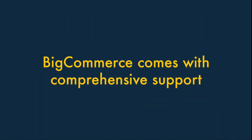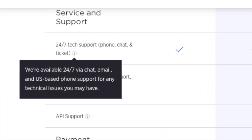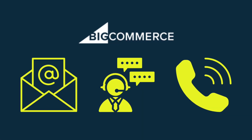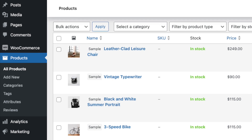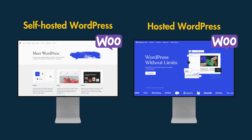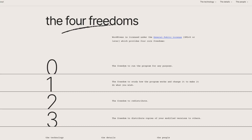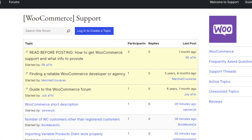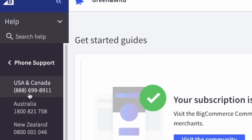Third, BigCommerce comes with comprehensive support. BigCommerce gives you access to round-the-clock support across a variety of channels, including email, live chat, and phone, which can be invaluable if you find yourself having a problem with your store. But depending on how you've built your WooCommerce store and whether you're using hosted or self-hosted WordPress, you may struggle to get that level of immediate help, and may find yourself searching for answers in user forums rather than getting help from a dedicated agent.